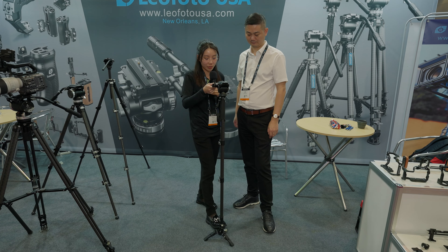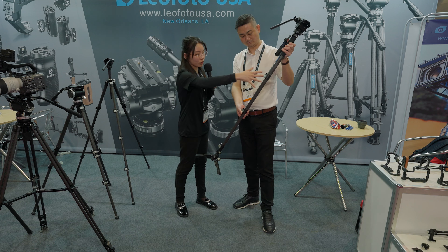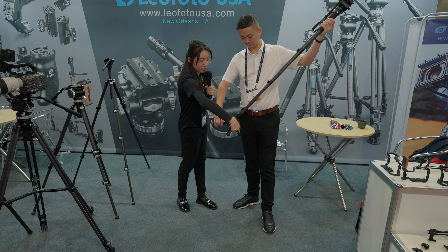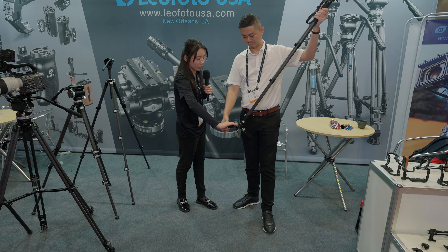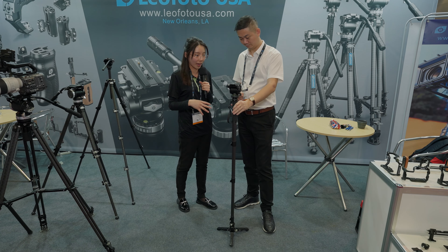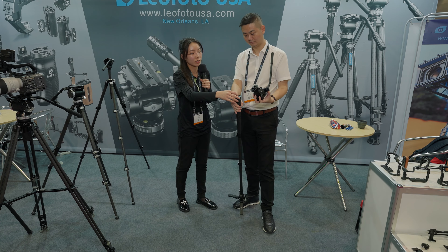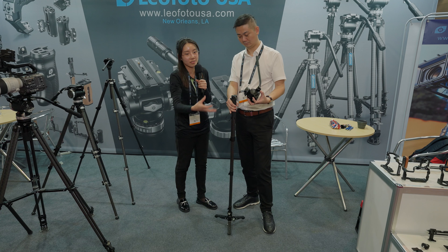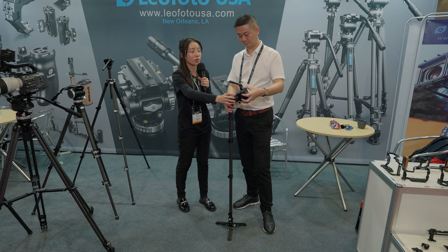The design of this monopod's legs is the same as our tripods — they all have flip locks and quick deployment. We also have this ball section where you can adjust and lock it down. For the three legs, you can fold them back so it's easy to pack together. The quick detachment plate here can be locked and unlocked, which helps prevent you from accidentally dropping your equipment.